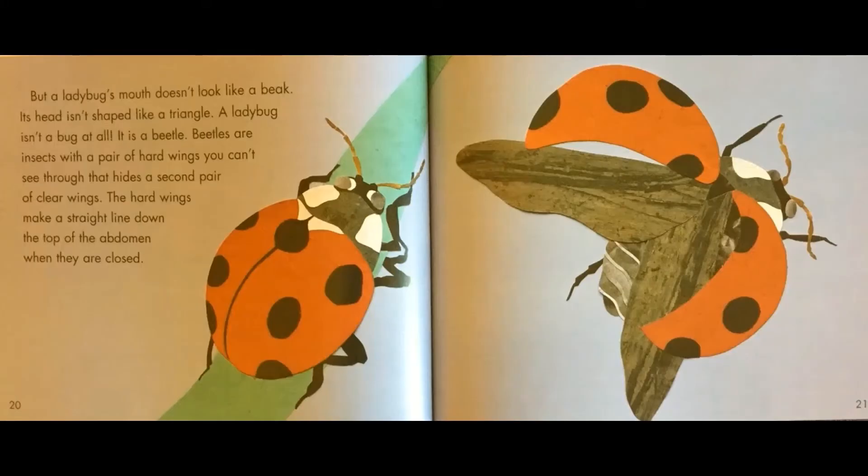But a ladybug's mouth doesn't look like a beak, and its head isn't shaped like a triangle. A ladybug isn't a bug at all — it's a beetle. Beetles are insects with a pair of hard wings you can't see through that hides a second pair of clear wings. The hard wings make a straight line down the top of the abdomen when they are closed.